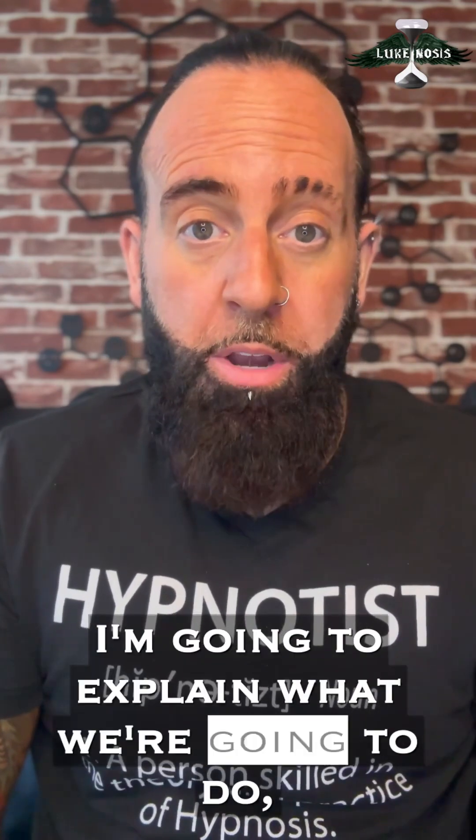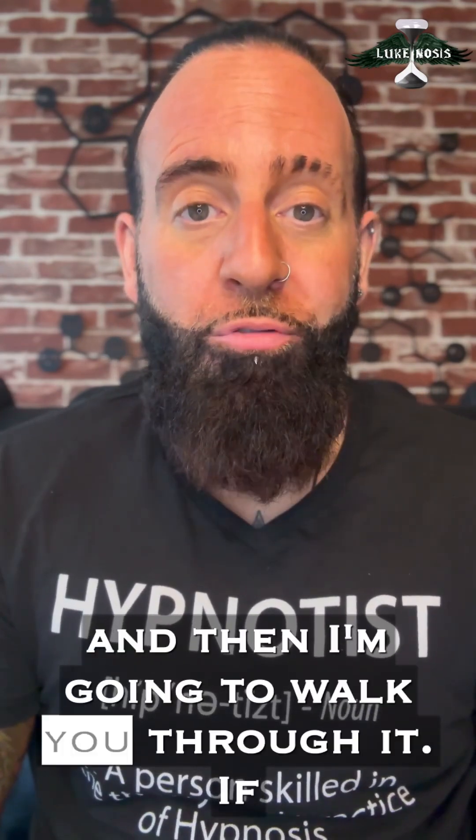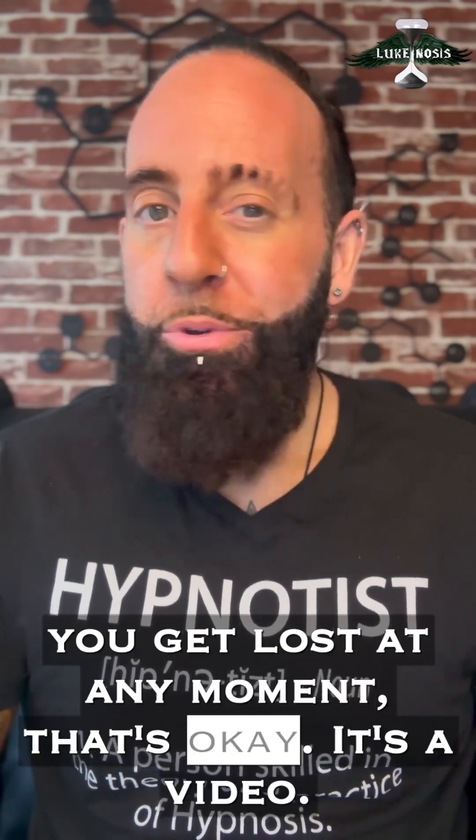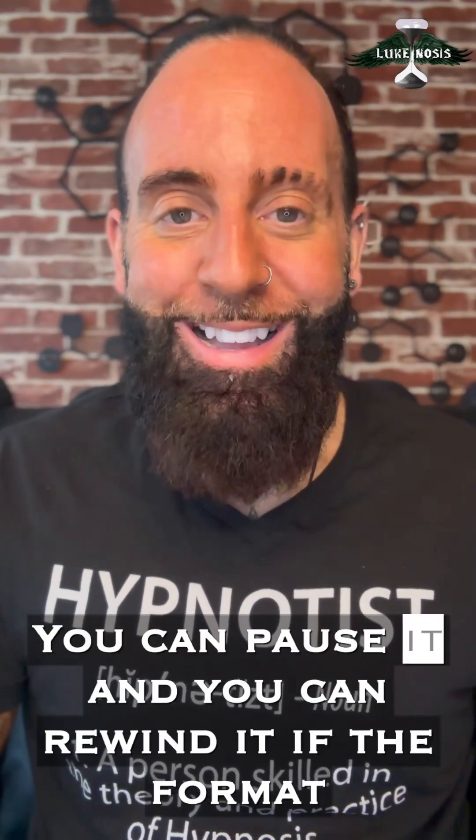So the first part — I'm going to explain what we're going to do, and then I'm going to walk you through it. If you get lost at any moment, that's okay. It's a video — you can pause it and you can rewind it.